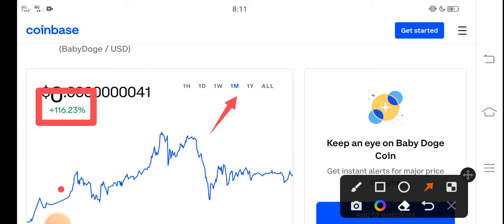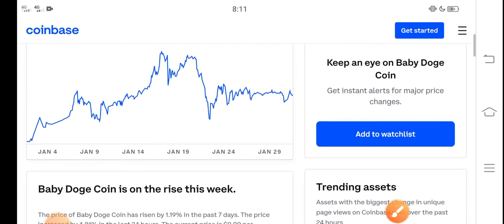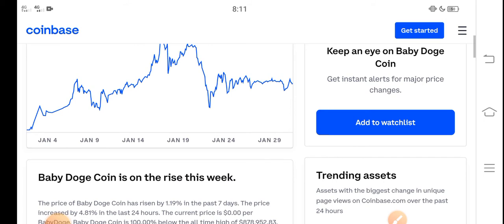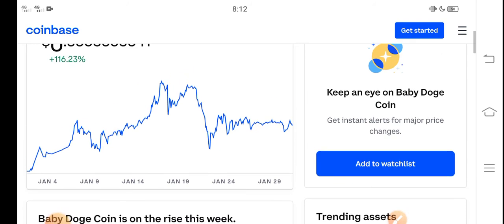But you know what, that is just the beginning of a huge pump. The huge pump is coming soon. In February, in the second week of February, Baby Dutch Coin price will highly increase — will highly pump. So never miss this profit opportunity.